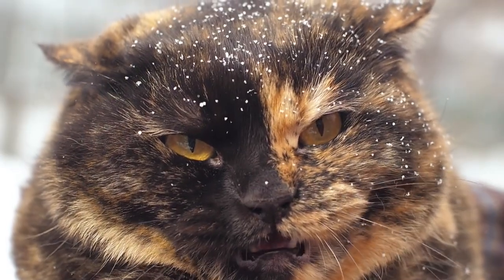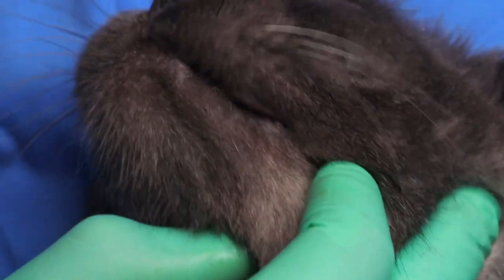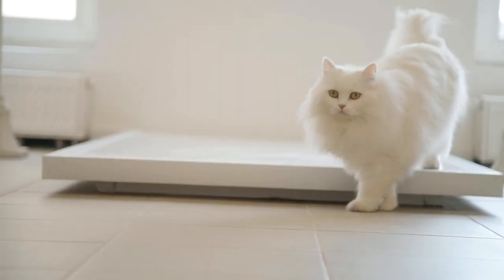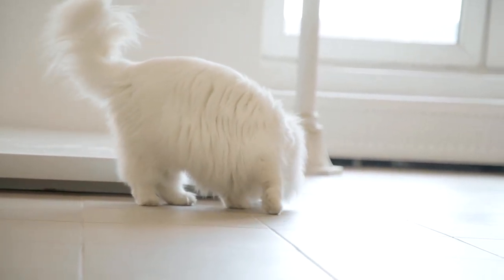Common dental issues in cats include periodontal disease. This is the most prevalent dental condition in cats, involving inflammation of the supporting structures of the teeth. It starts with plaque buildup on the teeth, leading to tartar formation, gum recession, and eventually tooth loss if untreated.